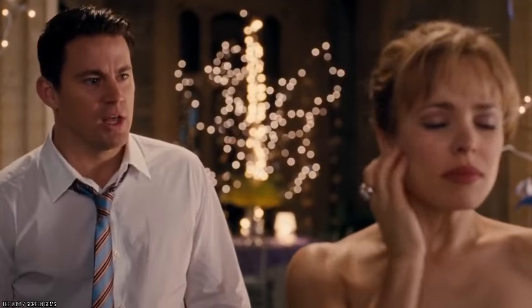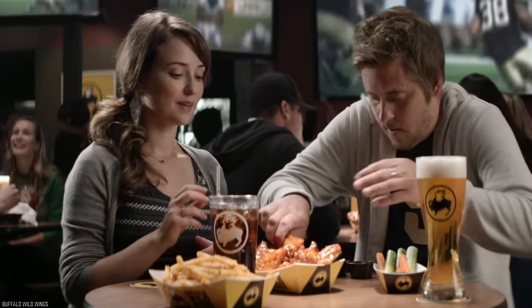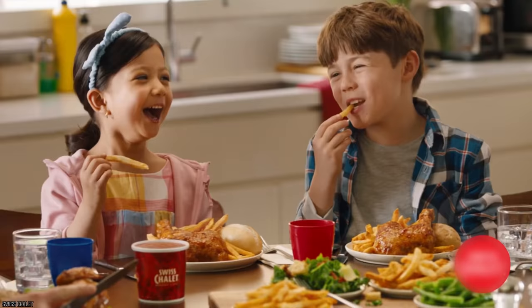Have you ever experienced the utter heartbreak when your favorite dish gets removed from your favorite restaurant's menu? Of course you have! We all have! Here are 10 restaurant meals that have sadly disappeared!